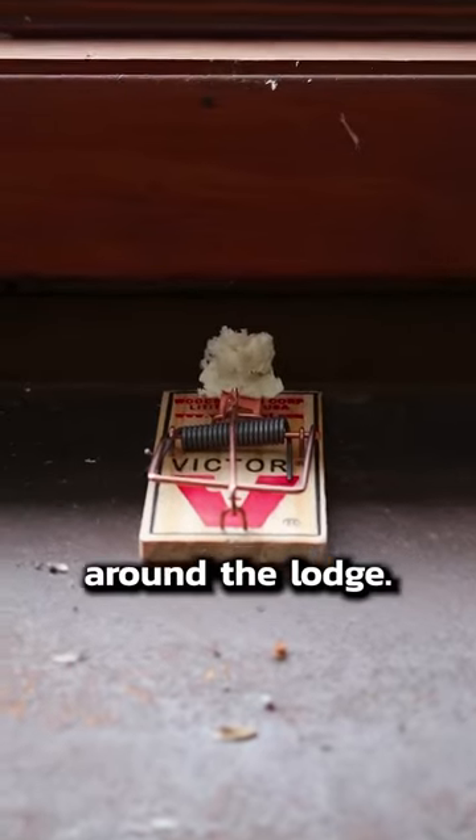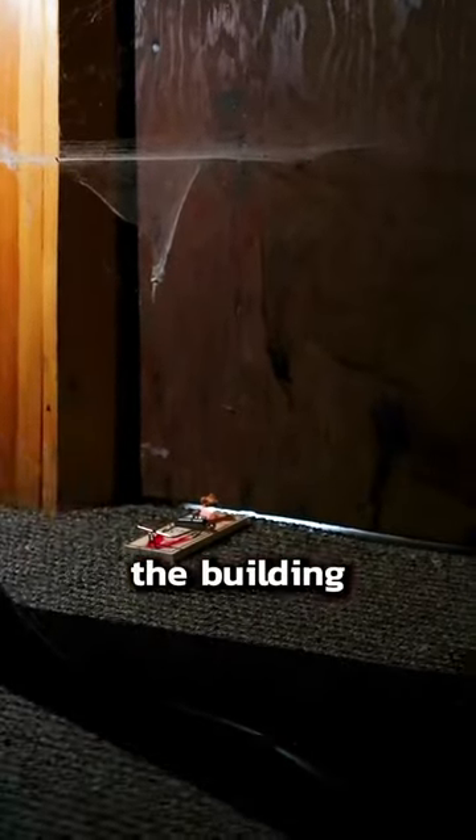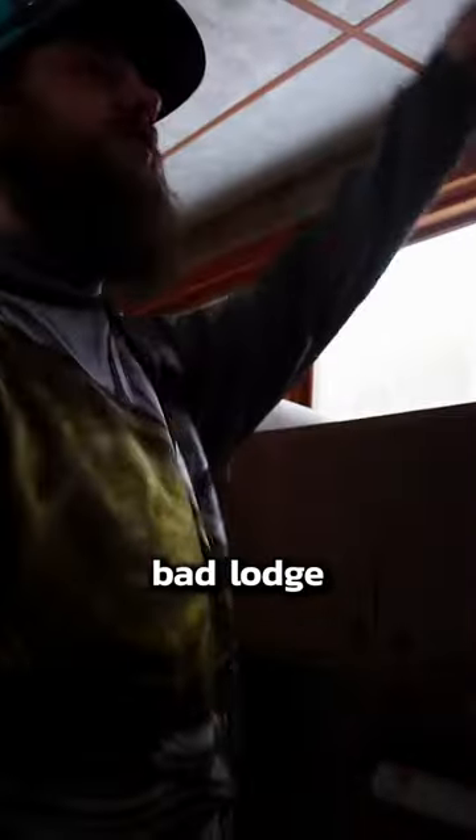We set about 36 traps all around the lodge. Hopefully this takes care of the infestation, but there's always going to be a problem until they seal up the building way better. It's really not a bad lodge either.